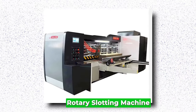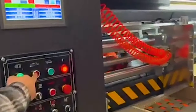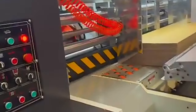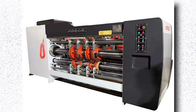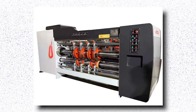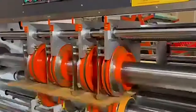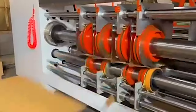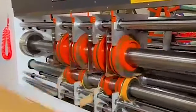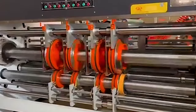Rotary Slotting Machine. The rotary slotting machine is a cornerstone in the production of corrugated cardboard boxes, offering precision and efficiency in the slotting process. This specialized equipment is pivotal in the packaging industry, ensuring precise cutting and shaping of corrugated board and enabling seamless assembly of boxes. Utilizing rotary cutting technology, this machine swiftly and accurately creates slots in the cardboard, facilitating the folding and formation of boxes. With customizable settings, the rotary slotting machine accommodates various box sizes and designs, catering to diverse client needs. Its user-friendly interface and automated functions streamline operations, reducing downtime and maximizing productivity, making it indispensable in the modern manufacturing landscape.